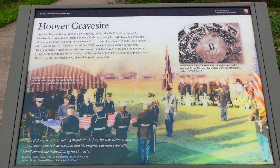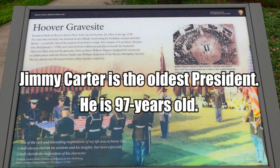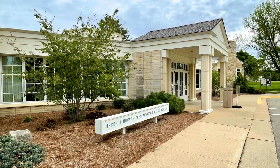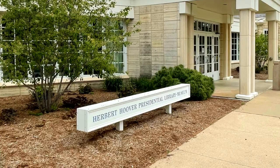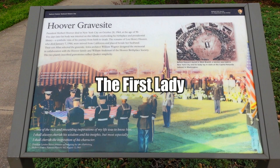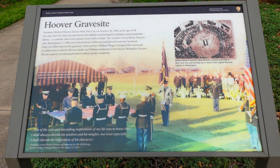That makes him one of the longest-living U.S. presidents. Five days later, his body was interred on this hillside overlooking his birthplace and presidential library — a symbolic vista of his journey from birth to death. The remains of Lou Henry Hoover, who died January 7, 1944, were moved from California and placed beside her husband. Their son Alan selected the gravesite. The two plainly inscribed gravestones reflect Quaker simplicity.